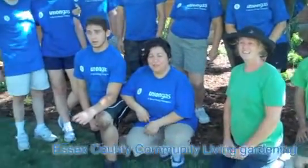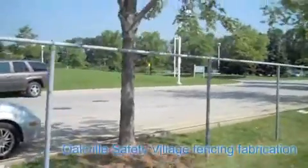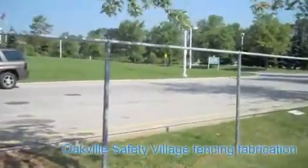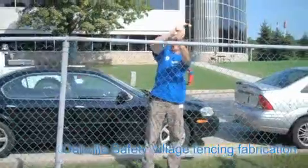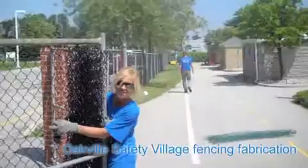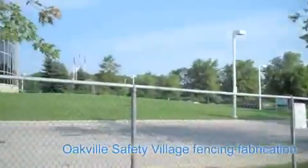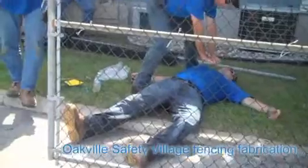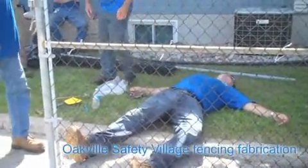We're here this morning at the Oakville Safety Village where we're going to be tearing down the old frost fence and installing a new one, to give the perimeter of the Oakville Safety Village a new look. And here we are at the end of the day — I'm done! He is done!